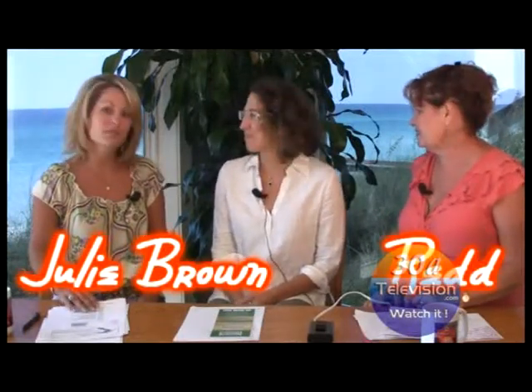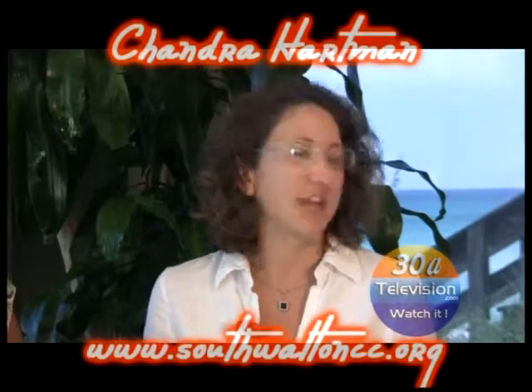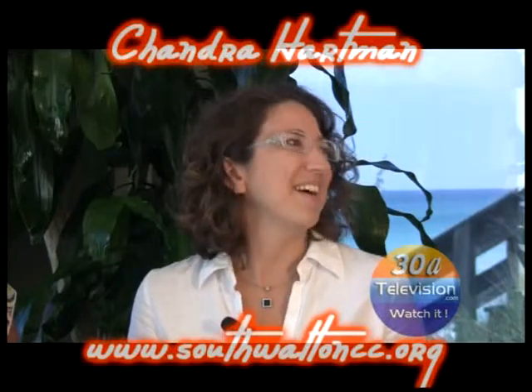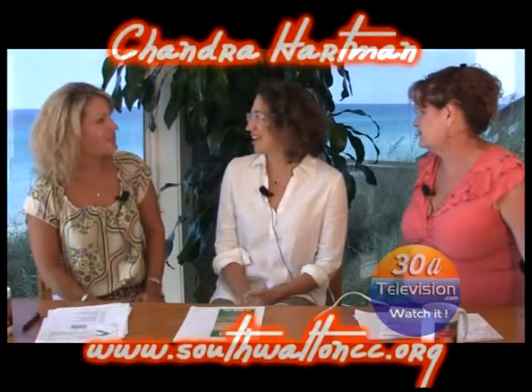Good afternoon and welcome to Good Morning 30A. I'm Julie Brown, and I'm Red Bizarre. We are joined with Chandra Hartman, the chair for the 8th Annual Back to Nature Festival. The 8th Annual Back to Nature Festival is the big event for the South Walton Community Council — they host this every year. We have two days of outdoor activities and a kickoff party on Friday night, October 16th, at Bud and Alley's in the herb garden at 7 o'clock. It's open to the public and we're going to have some wonderful food.